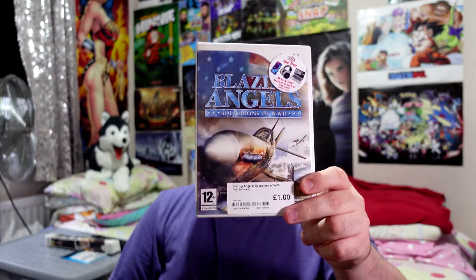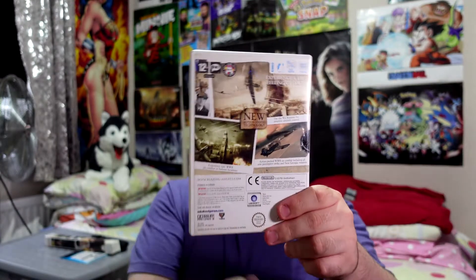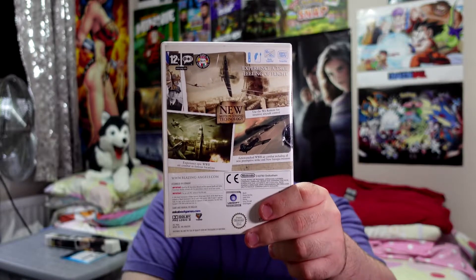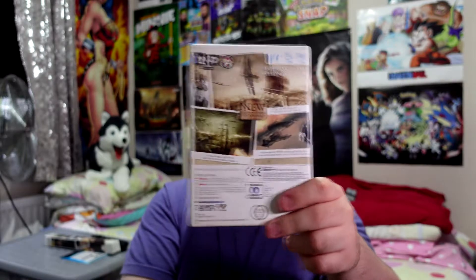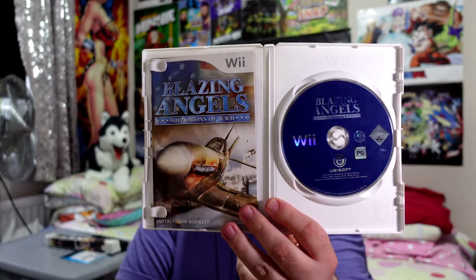This next one is Blazing Angels: Squadrons of World War II, and it's only £1.00. It looks really fun — not gonna lie, this looks really epic. Experience World War II air combat in famous locations, with Wii controls. Yeah, I know — epic. The disc is a bit grimy so I'll wipe that later, but it's gonna play well. Actually yeah, that is really grimy — how do people keep it like that?